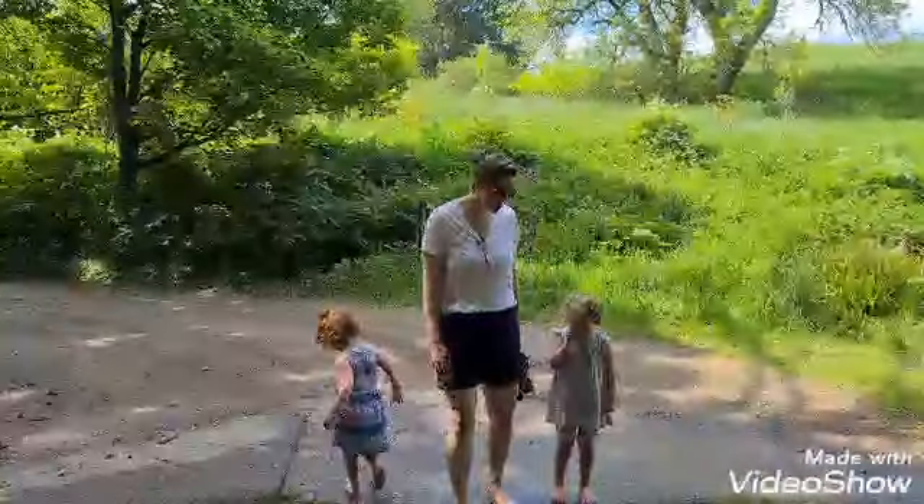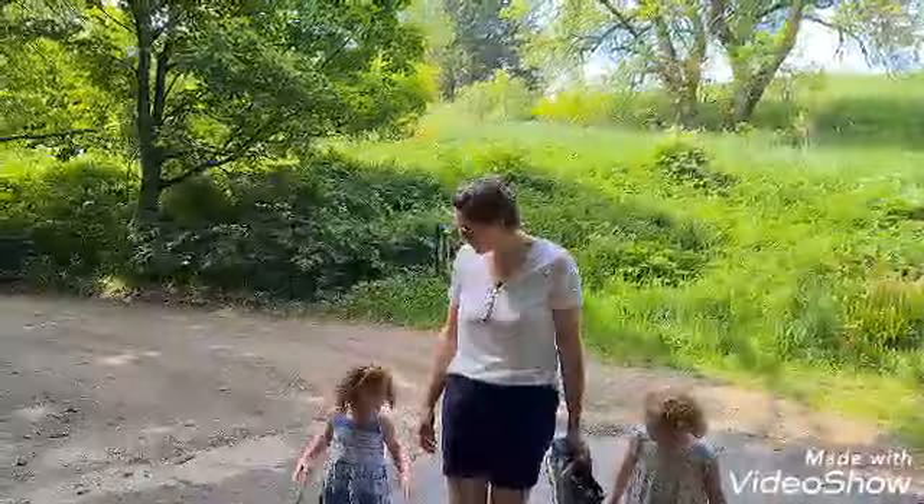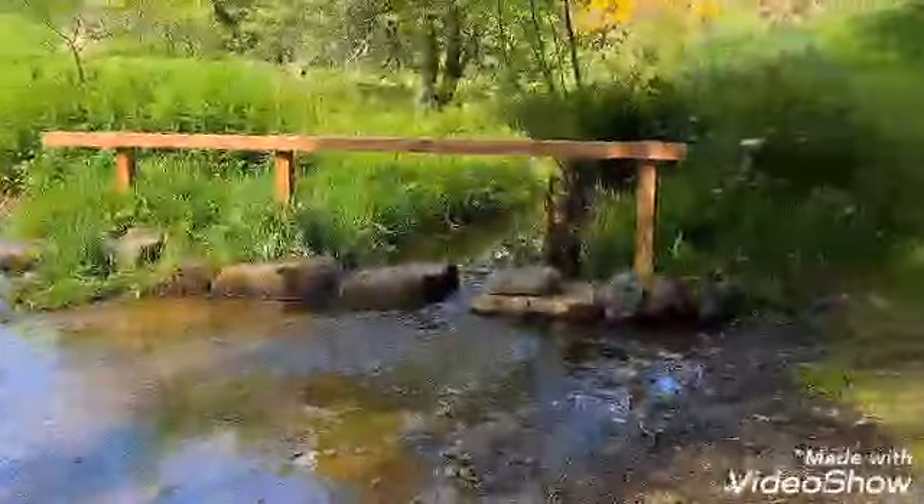We're at the Ford now. This is a good place to take your shoes off and paddle in the summer. You can cross over on the stepping stones if you'd rather not. It's usually quite shallow, but if you've had a lot of rain it can be a bit deeper.